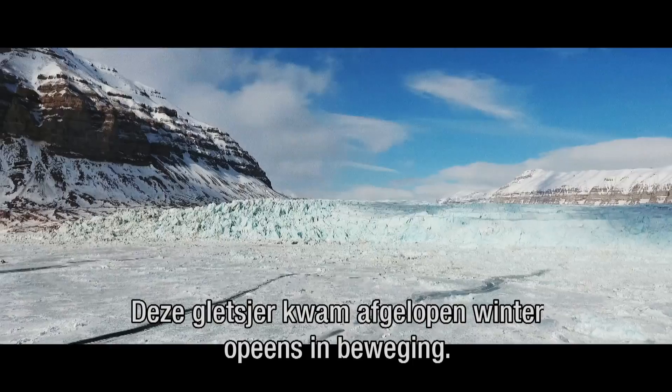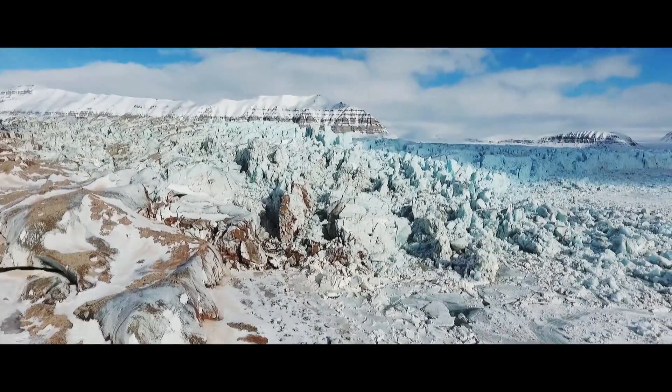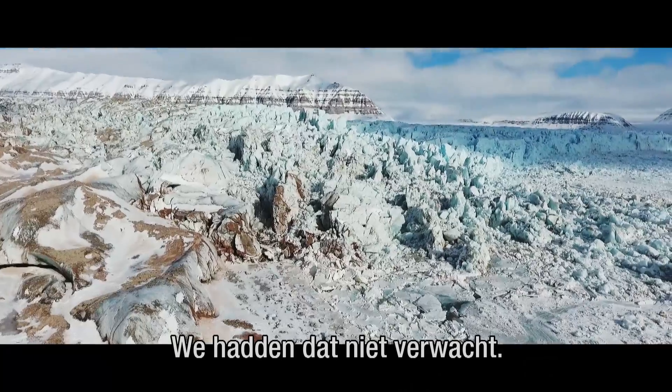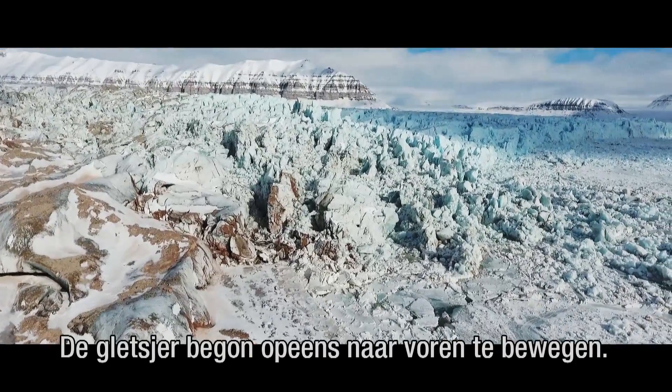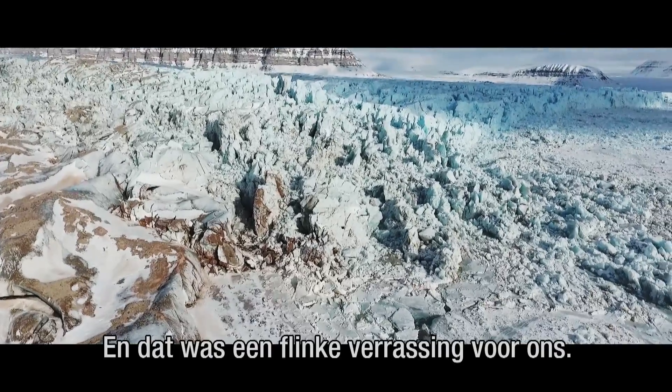This glacier started accelerating — it started surging just this past winter and sort of caught us by surprise. We weren't expecting that behavior, but it started flowing much faster. And the front of the glacier started marching forward. That really surprised us.